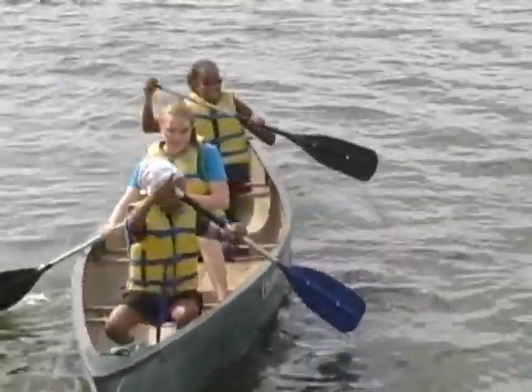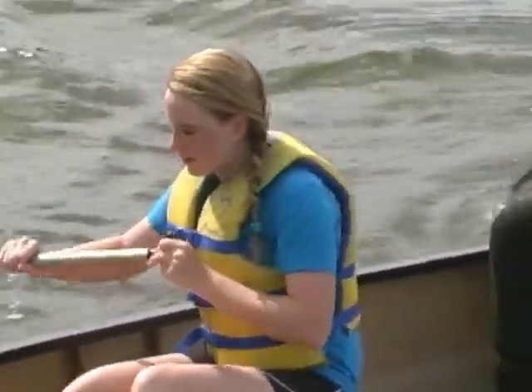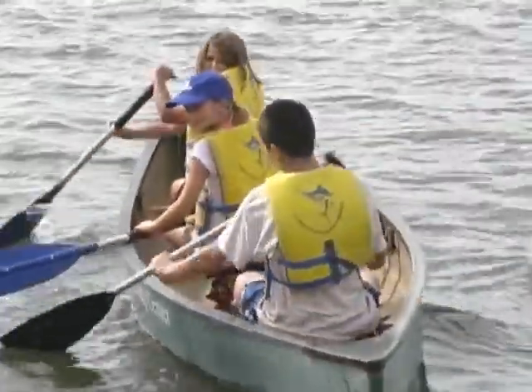What animals can they see out here? They may see manatees, dolphins, different types of birds, and crabs. We also have pontoon boat excursions, and some go on the St. Sebastian River where you typically see alligators. You can get all that here.